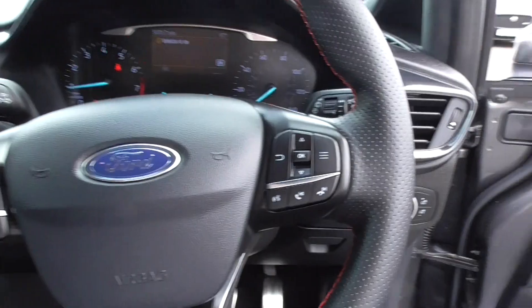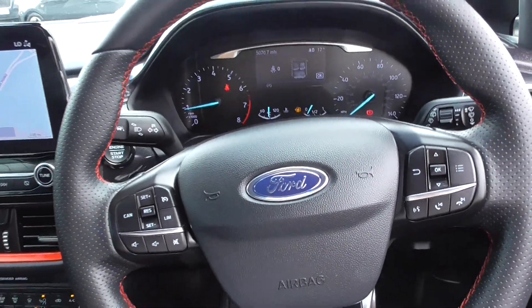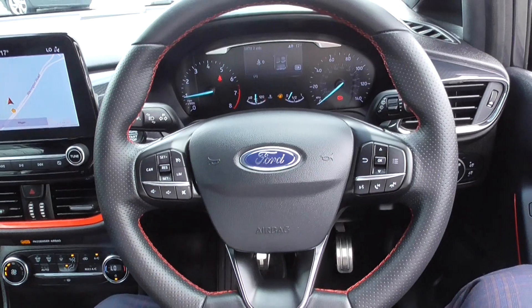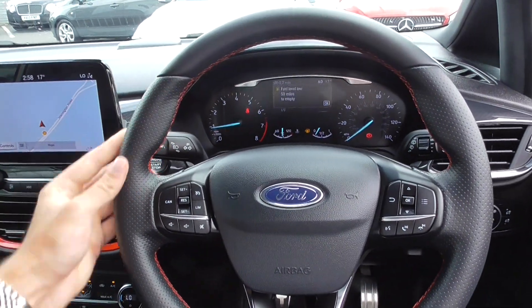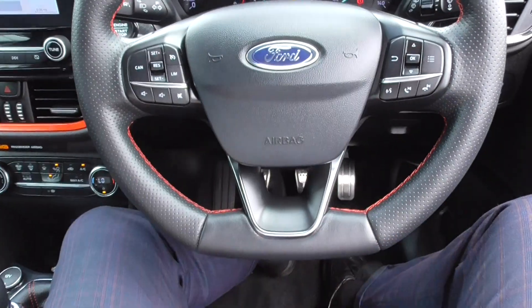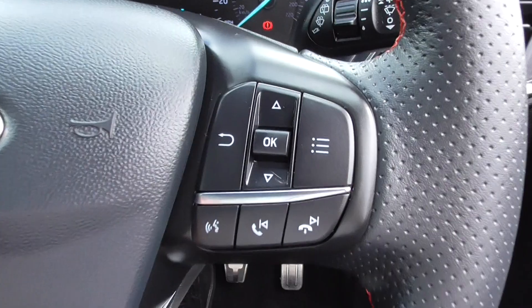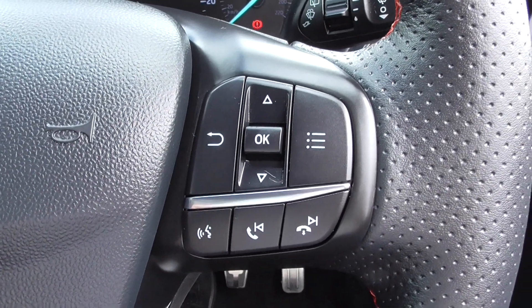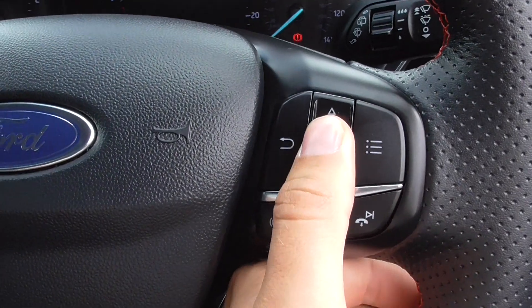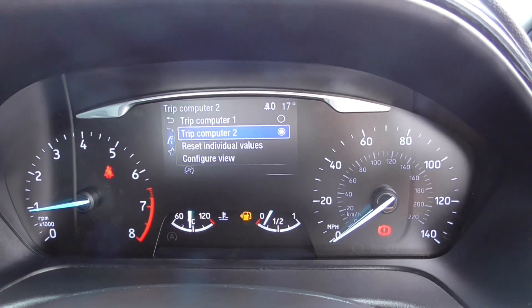Jumping inside, you're greeted with this lovely leather multifunction steering wheel, which is ribbed and part-perforated. It's a flat-bottom so it's easy to get in and out. The controls on there include volume controls, media, and Bluetooth phone. You've also got your trip computer — trip one and two.